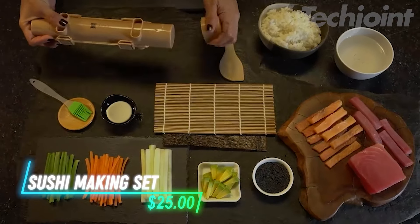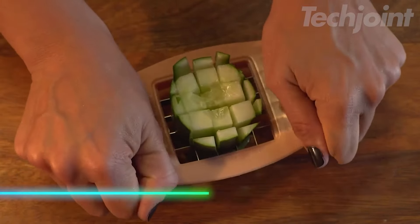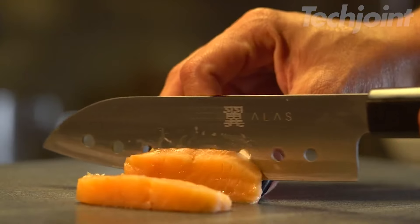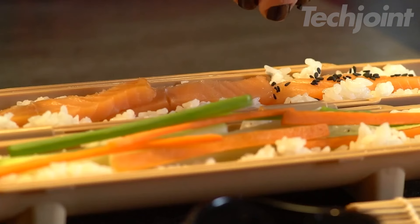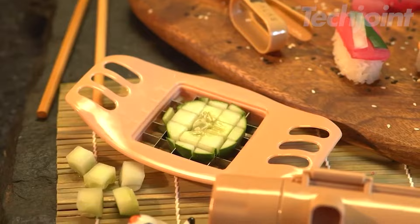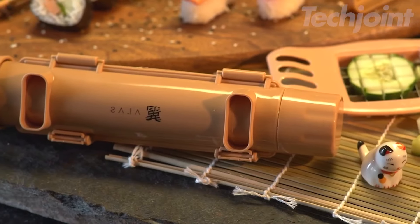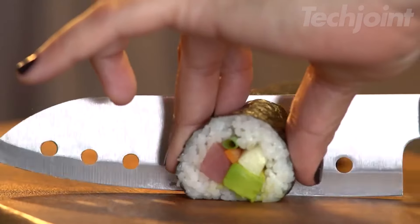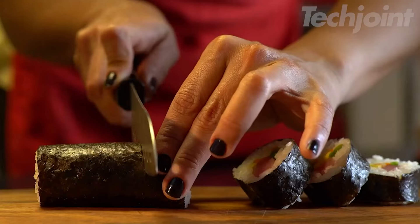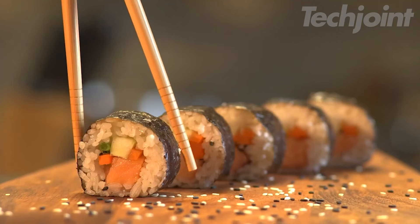This is a sushi-making set that makes preparing sushi at home a lot of fun. It comes with everything you need, including a sushi knife, bamboo mats, and even a rice bazooka, so you can roll like a pro. Whether you're making California rolls or nigiri, this complete kit has got you covered. It's perfect for beginners too, as it includes a sushi cookbook and a free e-book to guide you through the process. Now you can impress your friends and family with your homemade sushi creations.